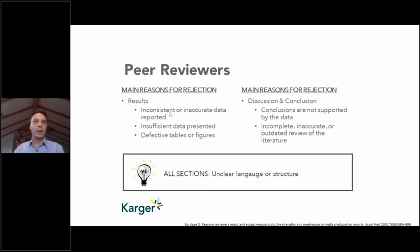At all points — introduction, methods, discussion — unclear language or unclear structure is a problem. If peer reviewers find it difficult to get through the paper, and given that peer review is unpaid with an average length of about five hours, if a reviewer gets an hour in and is really struggling through the language, they can either push through four more hours or just recommend rejection. So language and structure are really about making it as easy as possible for the peer reviewer to say yes.